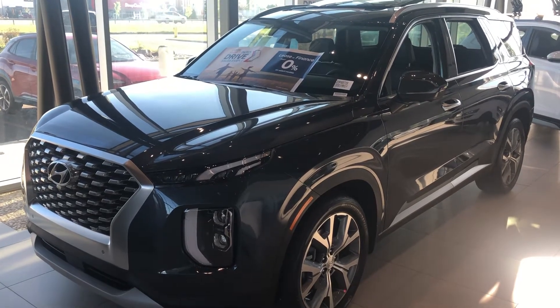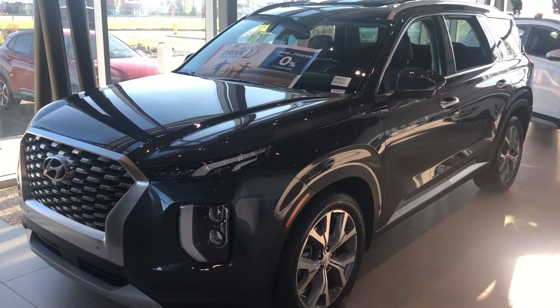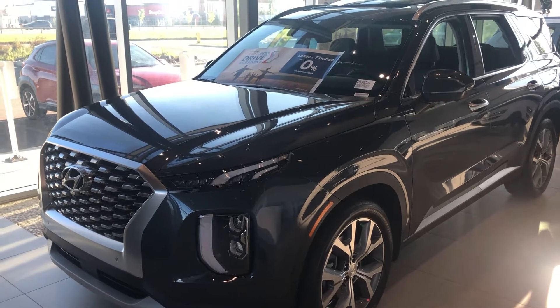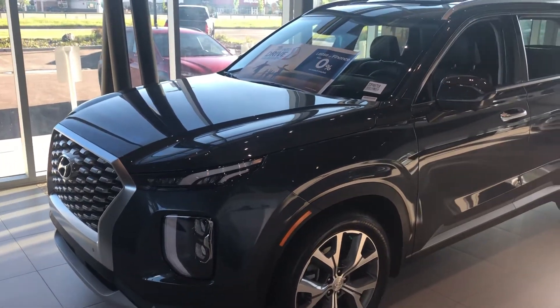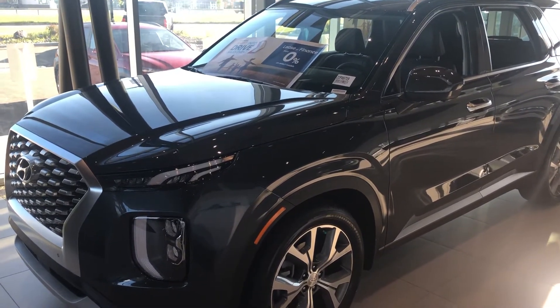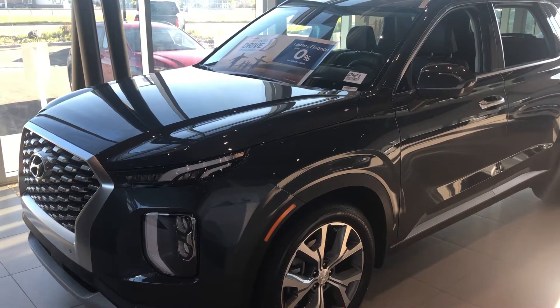Good morning, this is Dean with Spruce Grove Hyundai just reaching out. Our feature car this morning is our brand new 2020 luxury Palisade. Before the recent pandemic, the Palisade was the best-selling large SUV in the world, with people waiting up to three to six months to get one in the particular color and styling that they desired.